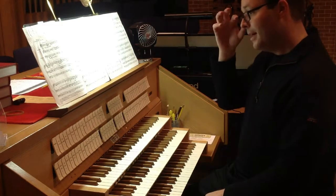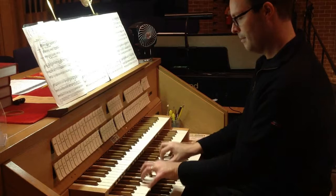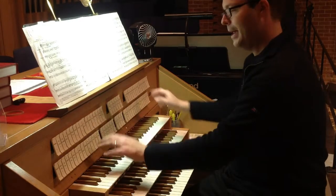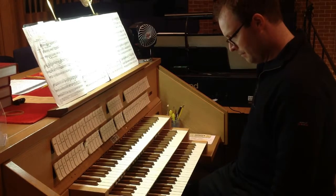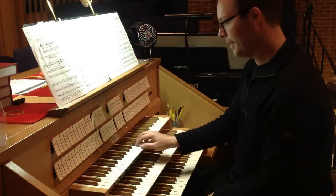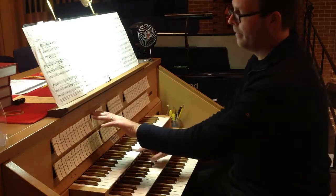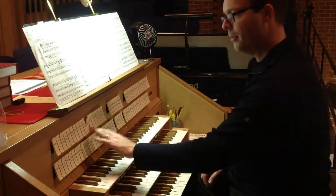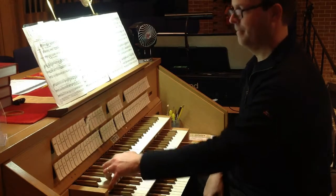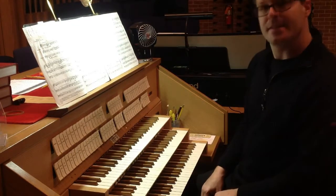Then we come to the reed stops. The basic reed stop is essentially a trumpet sound — we have a big trumpet on the great, a smaller trumpet on the swell, and a trombone in the pedal. Then we have an oboe stop, which does sound a little bit like an oboe. The oboe is carried down into a lower octave to become the bassoon. And inside the organ we also have a stop called the crumb horn, which is a predecessor of the clarinet.